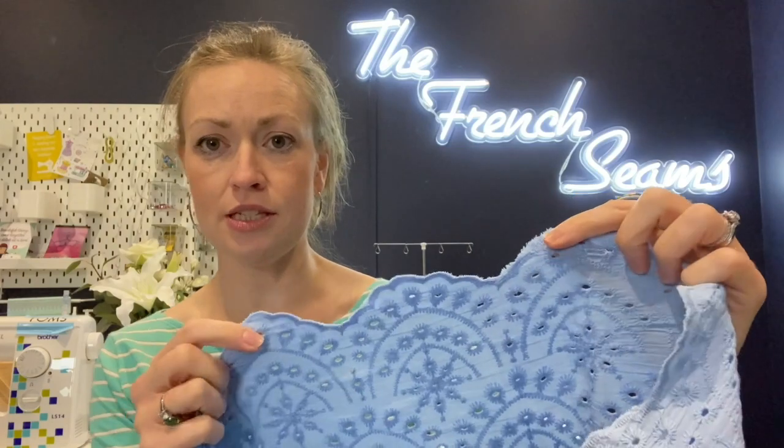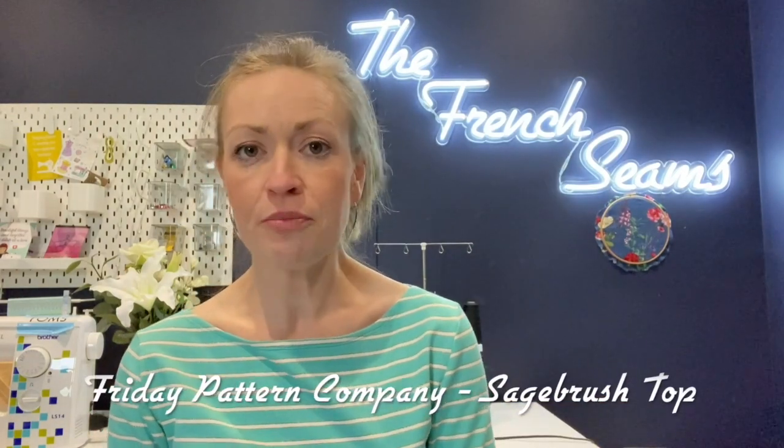My final make — make number three — is going to be in this gorgeous broderie anglaise fabric in a lovely cornflower blue. It really is cornflower — absolutely stunning. And this is the selvedge with a beautiful scallop edge. This is going to be a Sagebrush top. I have made a Sagebrush before in a lovely paisley cotton lawn and the pattern was absolutely beautiful — I really enjoyed making it. I think it's such a gorgeous top and I think it'll look gorgeous in this fabric.